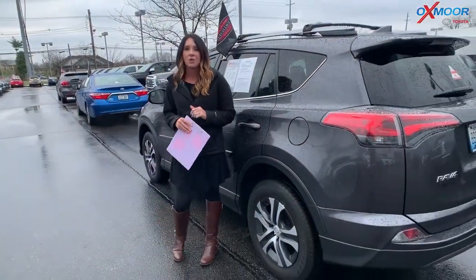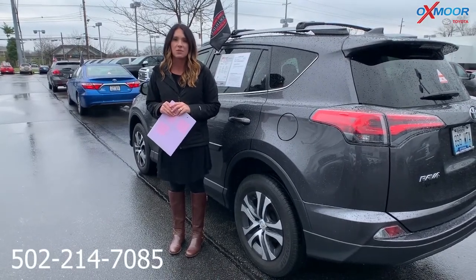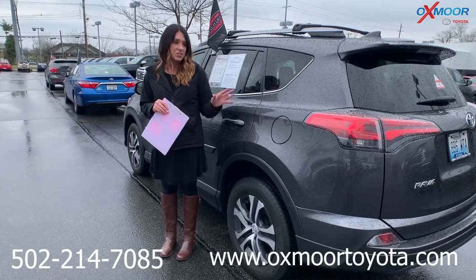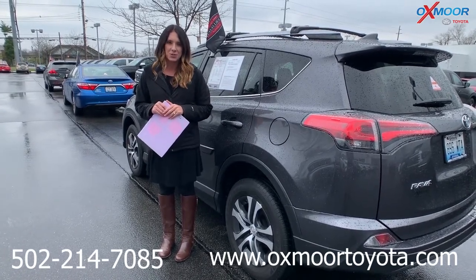If you guys have any questions, feel free to let us know. The best phone number is 502-214-7085. You can also visit our express store on our website at oxmortoyota.com. I'll make sure to have a link to each vehicle in the comments. Thanks for watching — we'll see you all soon. Bye!